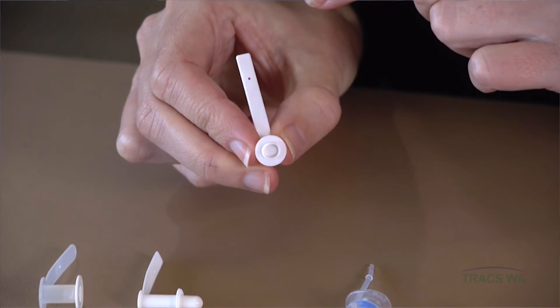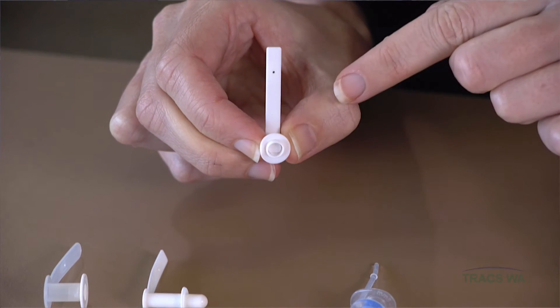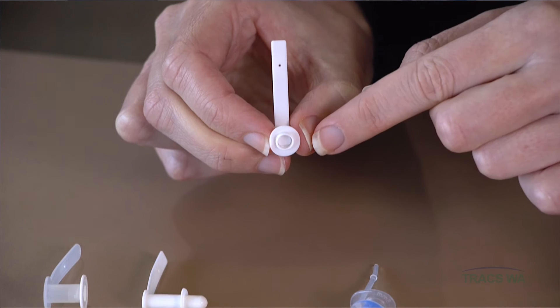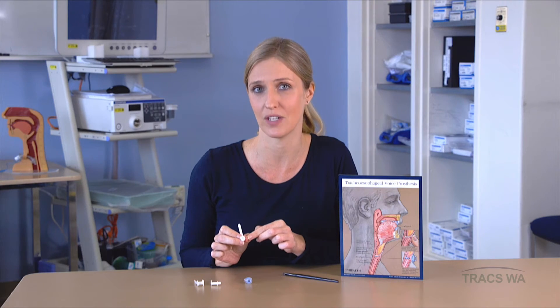The voice prosthesis has a one-way valve at the back that allows air to travel through for tracheoesophageal voice production, but remains closed at all other times to prevent leakage of saliva and fluids into the airway when a patient is drinking.